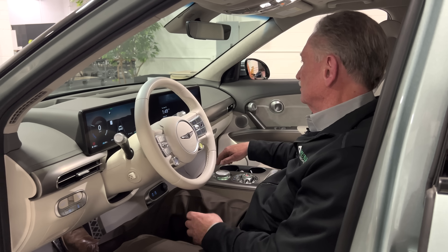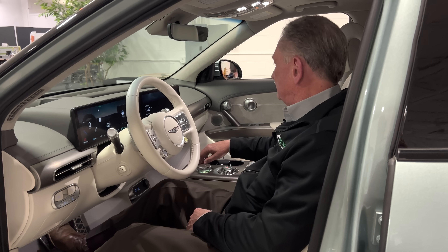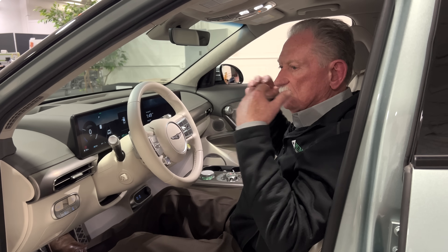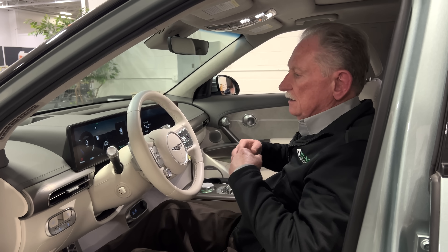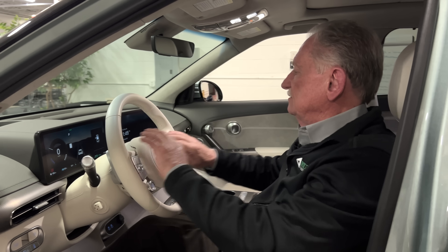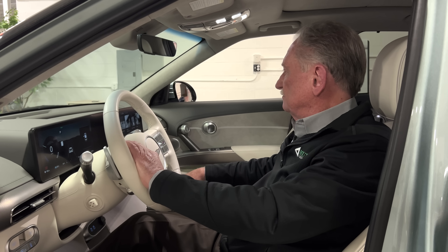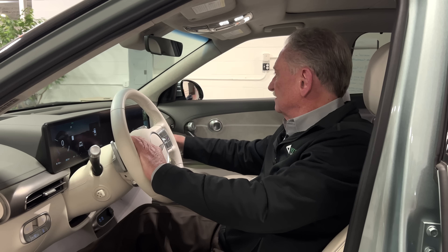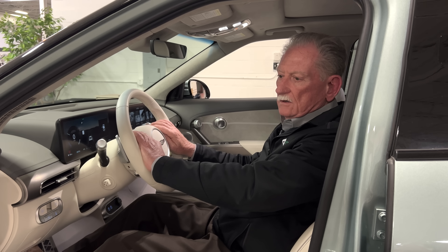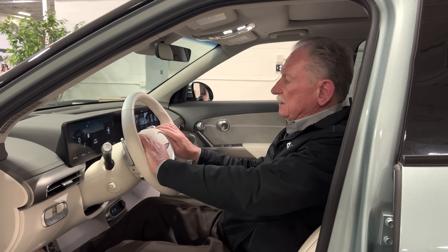These are the radio controls. I couldn't figure out how to use them — I kept trying to find it on the map. At the end of the day, what you really want to do is make it intuitive to the customer. I don't need to see this because it's right there. I don't need to have this because it's right here. We really need to start looking at how many things we actually need.